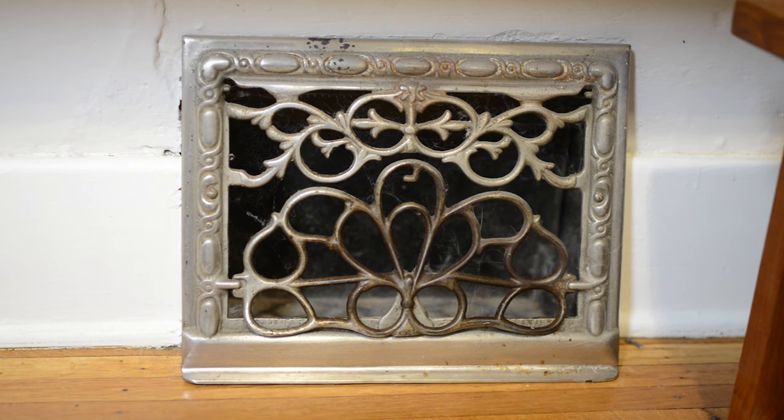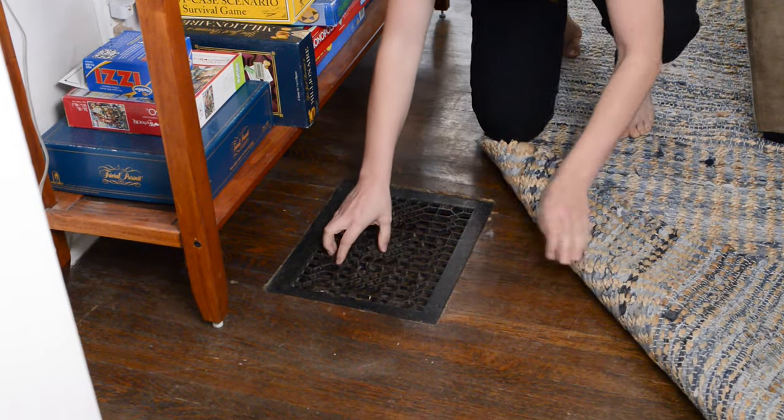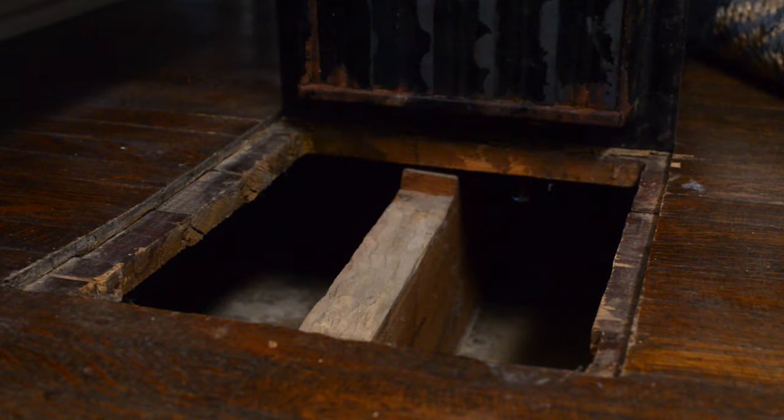Do you have heater or AC vents in your living room? Most likely they're on the ground or low to the floor. Make sure that these are secure so that your ferret can't prop them open and go inside.